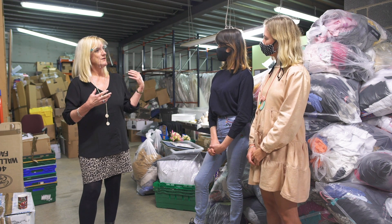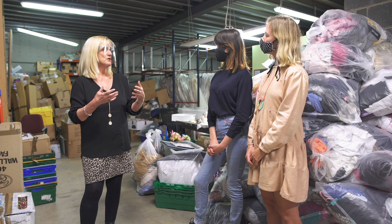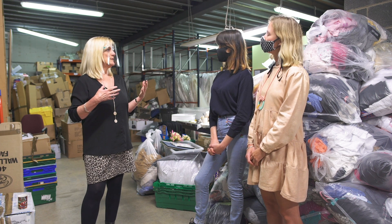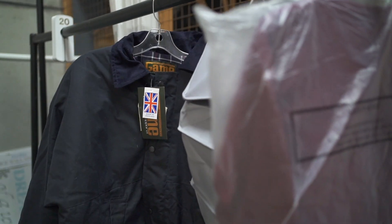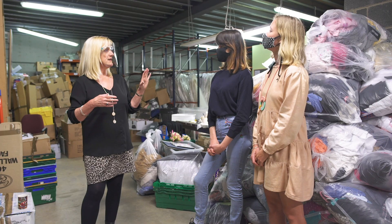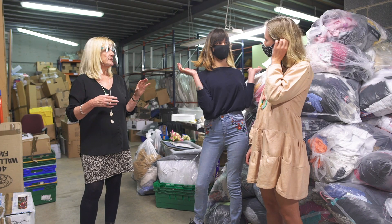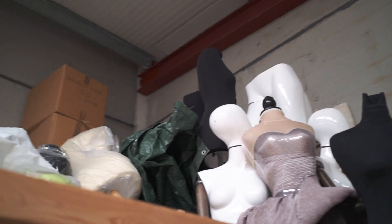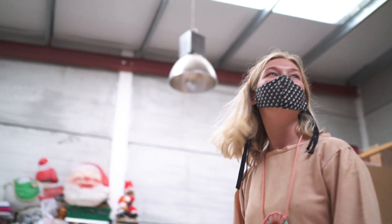We also have very kind donors that come along with donations directly and they're brought to the shop. The first thing we do is go through each bag and sort what's saleable and what isn't. The items we know aren't saleable will go for recycling and are packed up to go to our recycling company. That all happens here, and then the items that are saleable we steam everything, then price it, size cube it, and put it on the sales floor.